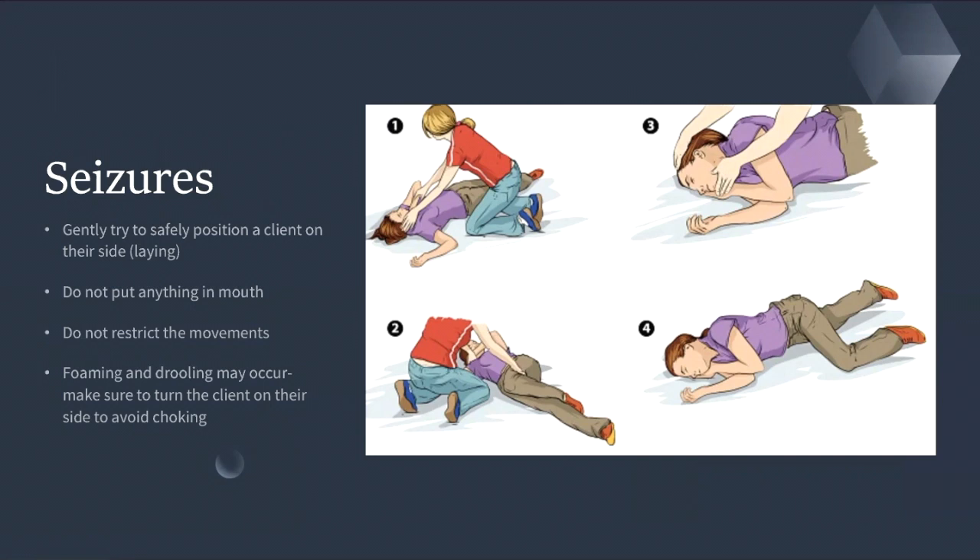In the case of a nursing home or hospital setting, you always need to make sure that you gently and safely position a client on their side — lying position on their side. Make sure that the client does not have anything in the mouth, and do not put anything in the mouth.